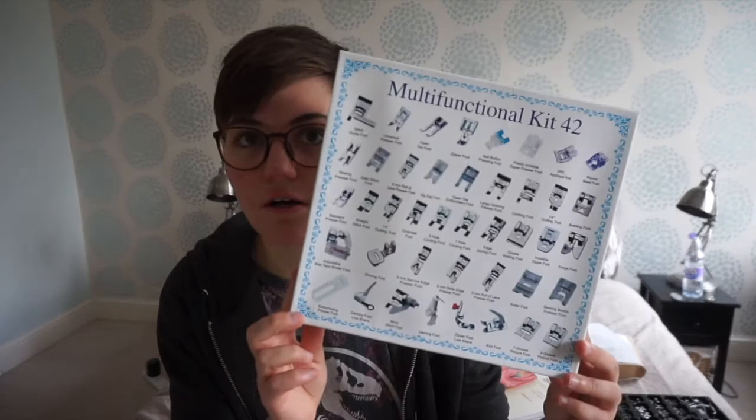The next thing I got is this presser foot kit. You've seen it already on my channel — I have done an introduction video for that, and I will link it down below. Tutorials are coming on how to use some of these feet as well. I would say they are good value for money. Some of them are a bit more specialized than others; some you already have coming standard with your machine, and some others, unless you're doing a particular craft, aren't necessarily going to be that useful. But overall, I think it's good.